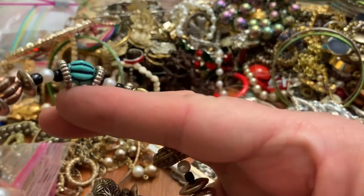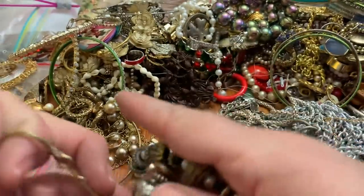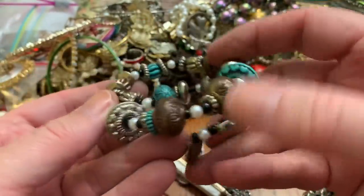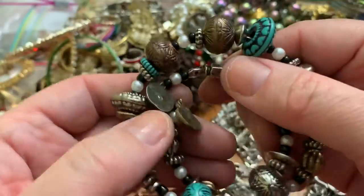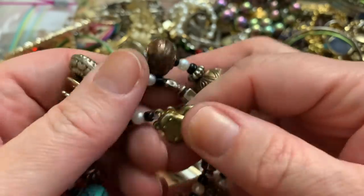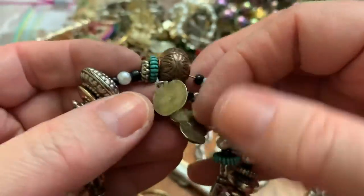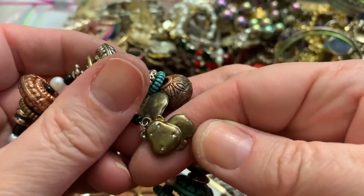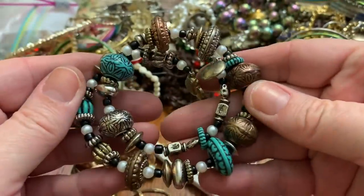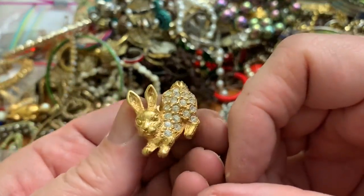I don't know what this is — it's a wire bracelet with some dangly things and plastic beads. I gotta find out what the heck that is. Is that an apple? And a hippo? Unexpected. Maybe it's from a zoo. Another bunny.